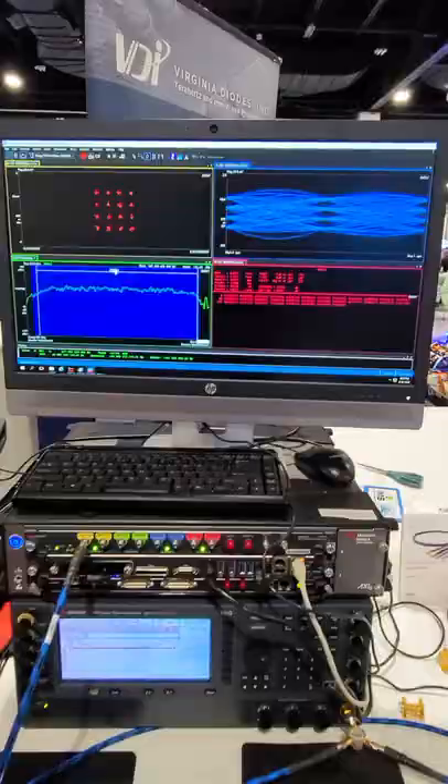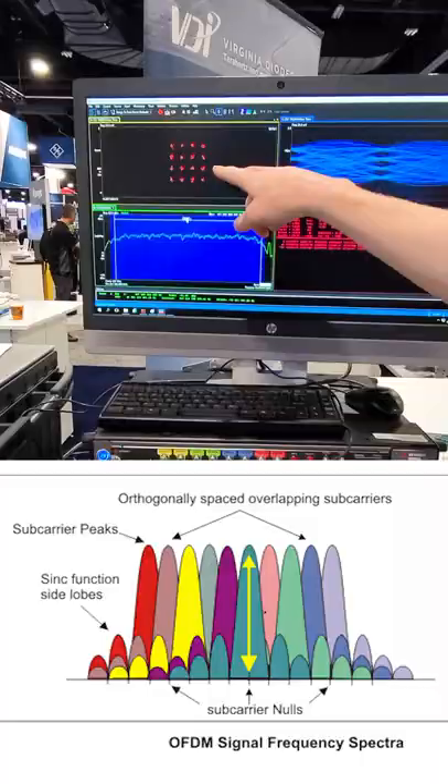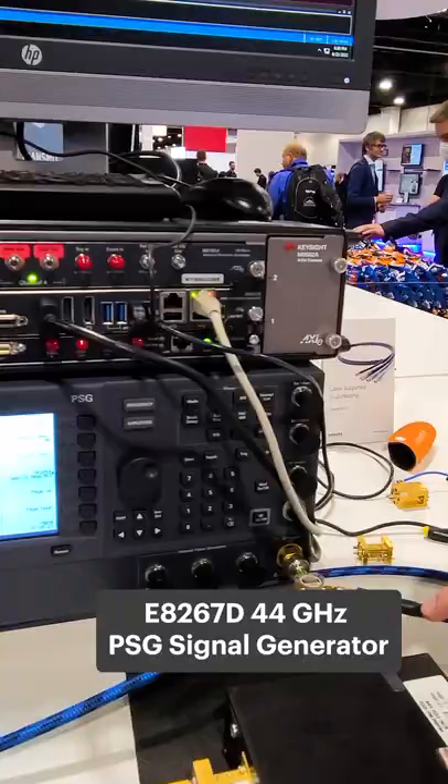Here's the system that's creating it. It's an arbitrary waveform generator spitting out a QAM16 modulated carrier at 6 gigahertz. We take a 25 gigahertz local oscillator from our signal generator, mix the two in this up converter, then the signal goes out through the antenna and into the air.